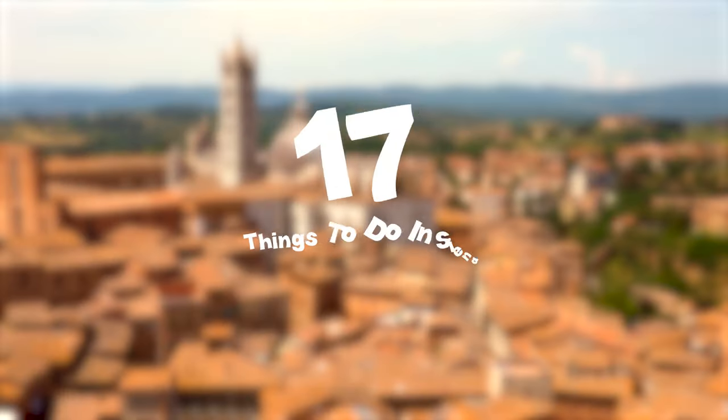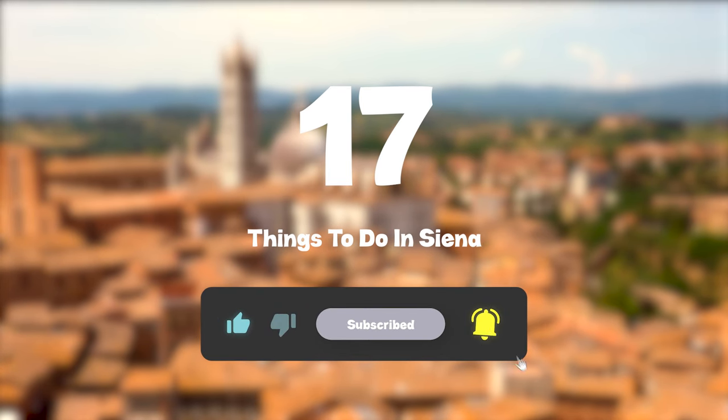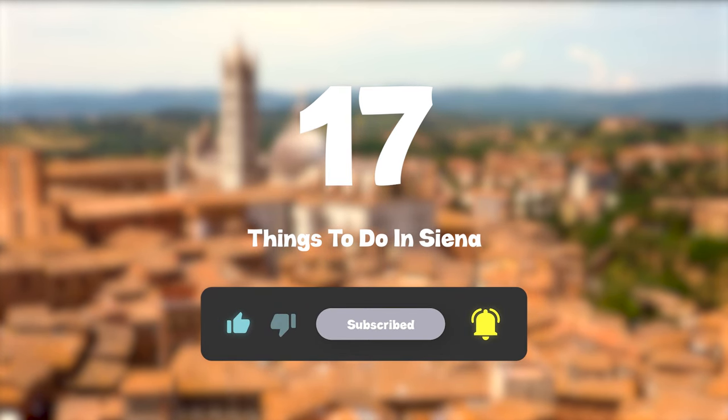So, that sums up my top 17 things to do in Siena. I hope you enjoyed. If you did, please leave a like on the video, and if you're new to the channel, hit that subscribe button. Until next time, have a great day.